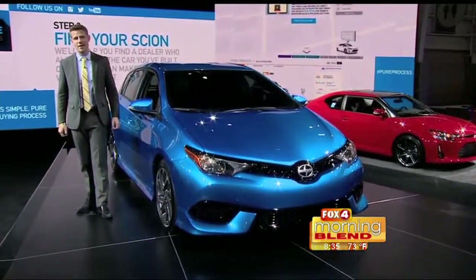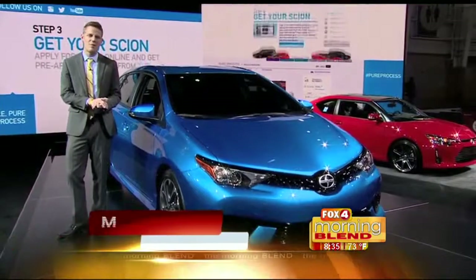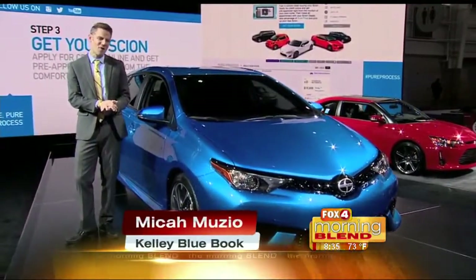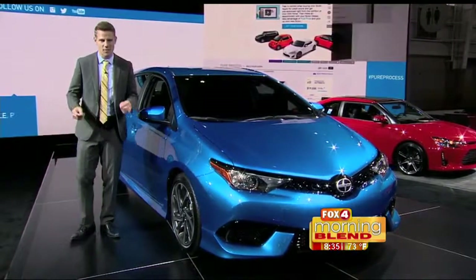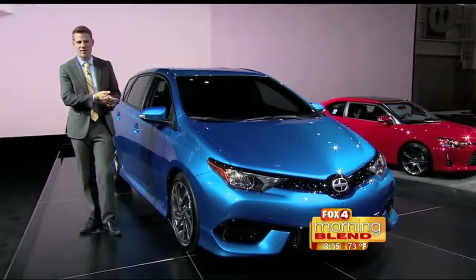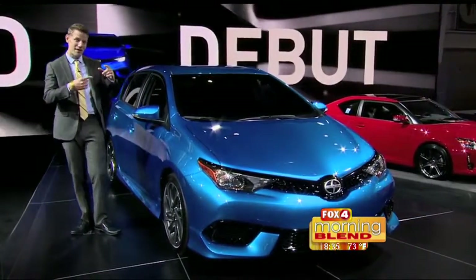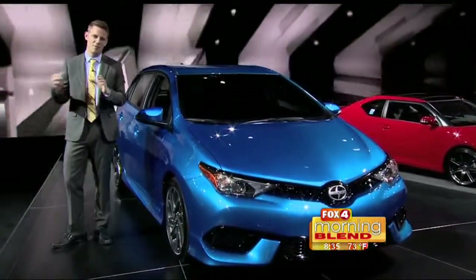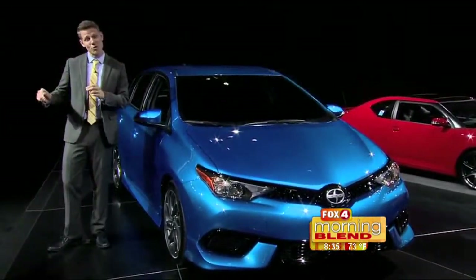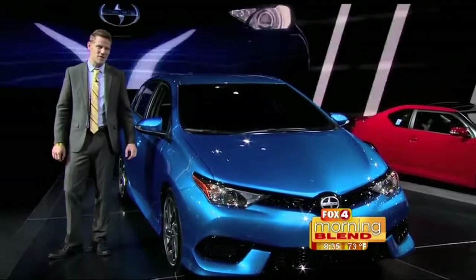Standing at the Scion stand, they introduced two vehicles here at the New York Auto Show that will be making their way to dealerships in the fall. Right here is the Scion iM, which is a five-door hatchback. Scion does something interesting with how they equip their cars — basically you get them one way, there are no options. It's a monospec vehicle. In the case of the iM, that includes a six-speaker Pioneer audio system with a seven-inch display, a backup camera, dual zone automatic climate control — some really neat stuff in a vehicle that's going to cost a little less than $20,000.